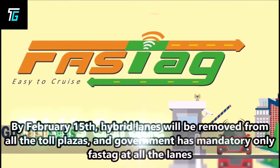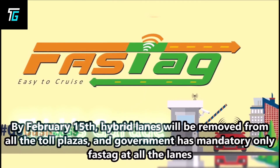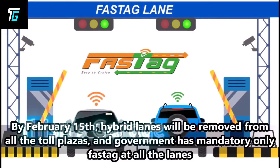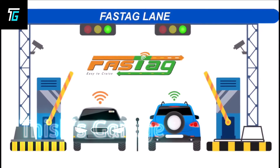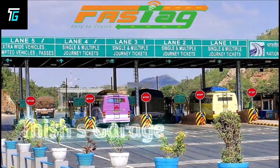By February 15th, hybrid lanes will be removed from all toll plazas, and the government has made all lanes Fastag only. Toll payments will be through Fastag and there will be no hybrid lanes.